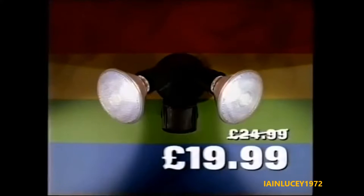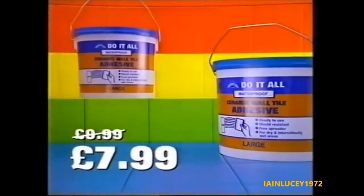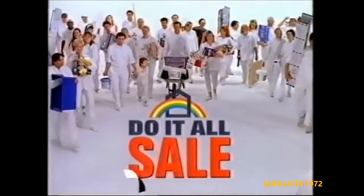Save £5 on our twin security light, now only £19.99. And ceramic tile adhesive's down to £7.99. You'll find hundreds of savings in every department in the store. It's Do-It-All's biggest ever sale!